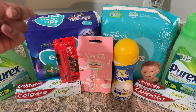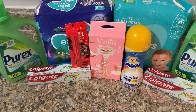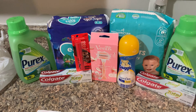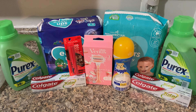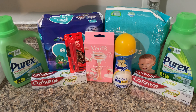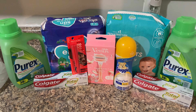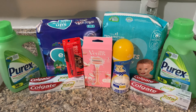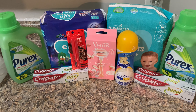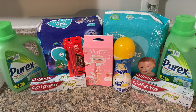I was expecting the eight dollar register reward back to make that purchase free, plus I could upload my receipt to Ibotta for the $1.50 rebate on the Pull-Ups. But the register reward did not print. I did get the 4,000 points back for the Colgate. When register rewards don't print, you normally have to contact the Catalina company — go online, fill out the transaction details — it's a huge hassle.